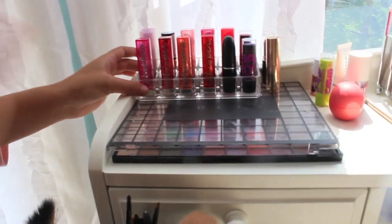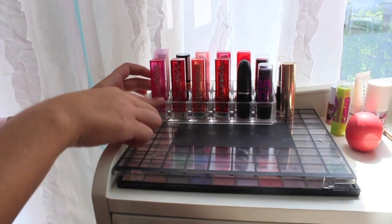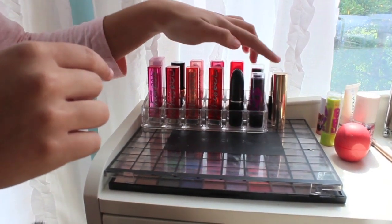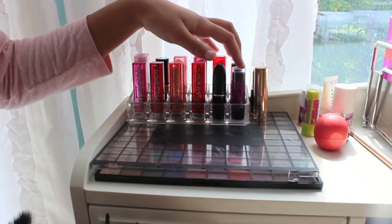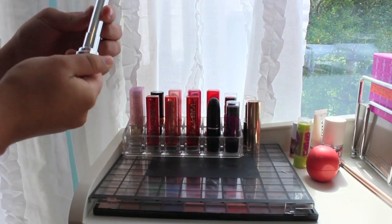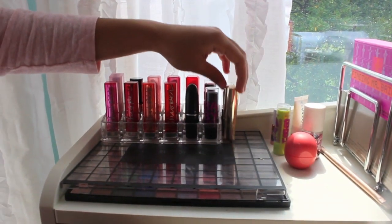First off, I keep my lipsticks in this little container from the Container Store — it was around $6 and it's really nice. I just have a L'Oreal Balm, Revlon Lipstick, my three lip butters, some Baby Lips. I have way more Baby Lips but they're all over my house in purses. Then my one matte lipstick, four Color Whispers — they just came out and I went sort of crazy in the store. And then Wet n' Wild Lipstick and a Forever 21 Lipstick.